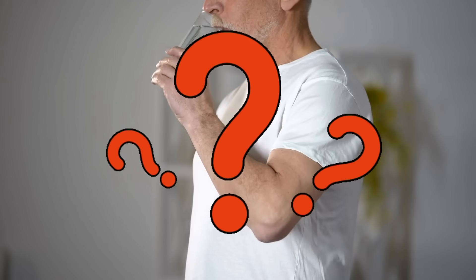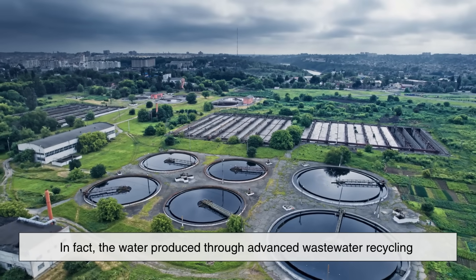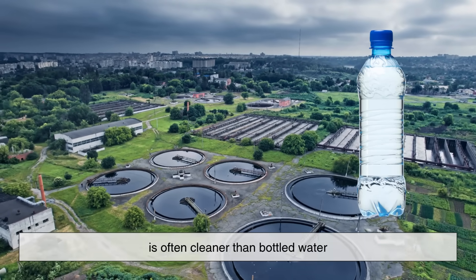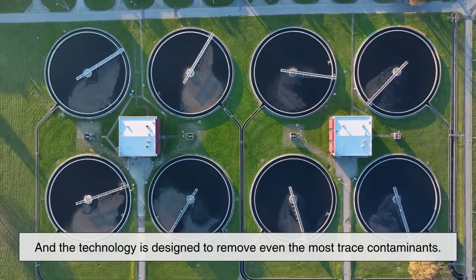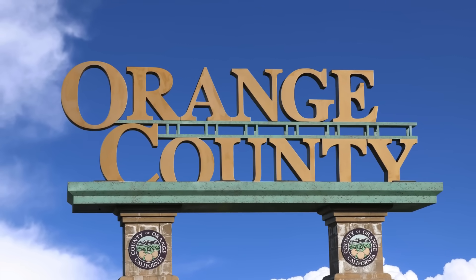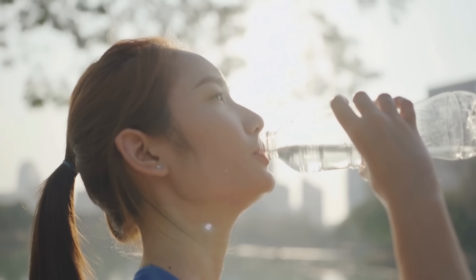Now, the big question: is drinking recycled sewer water actually safe? The answer is yes, absolutely. In fact, the water produced through advanced wastewater recycling is often cleaner than bottled water. Facilities are held to extremely strict regulations, and the technology is designed to remove even the most trace contaminants. Cities like Orange County, California, and Windhoek, Namibia have been using purified wastewater for drinking for years without any health incidents.